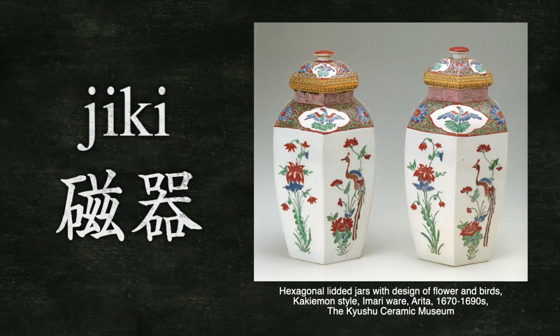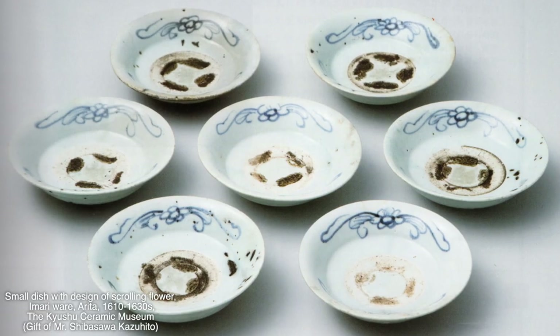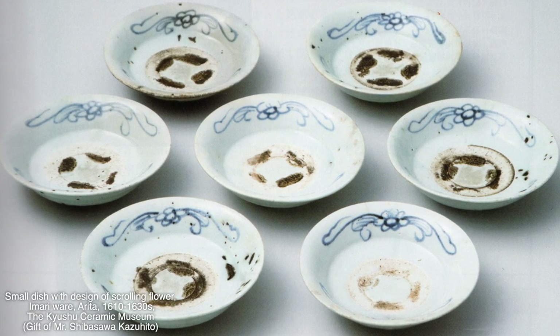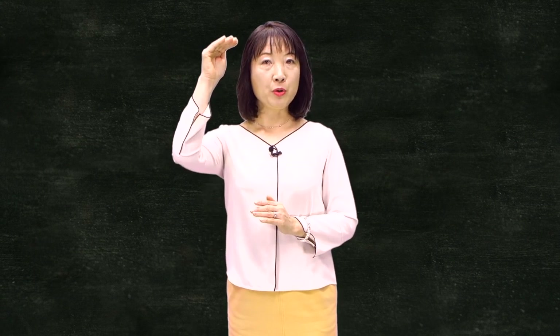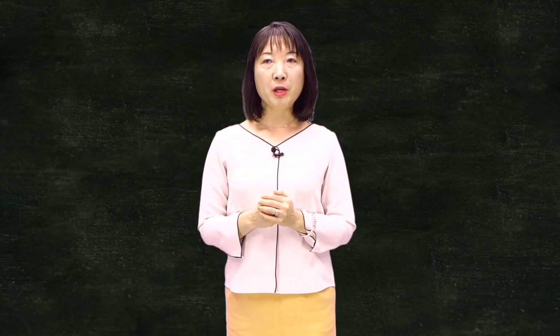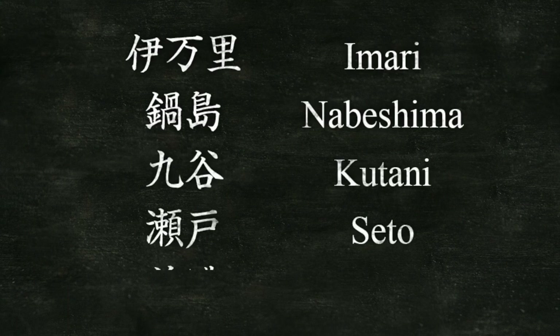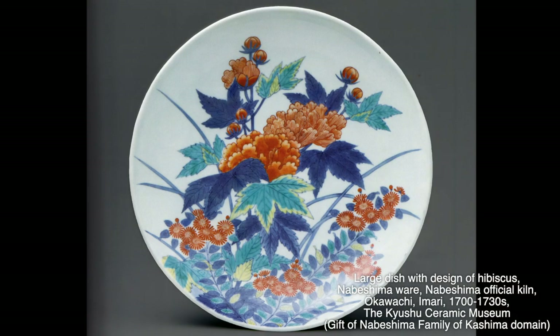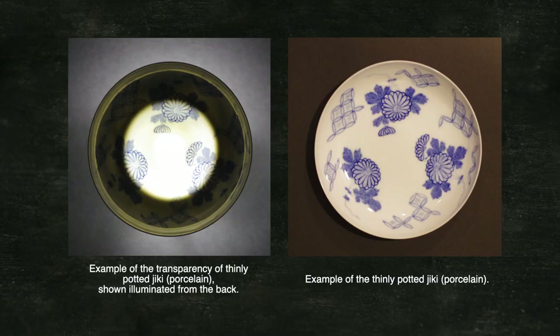The last material is Jiki, or porcelain. Jiki is composed not only of white clay, silica, and feldspar, but also of kaolin. It matures at firing temperatures of 1300 to 1400 degrees centigrade. Jiki production is the most advanced. It only started from around 1610 in Arita, the northwest part of Kyushu. It is produced at the highest temperature of the four types of materials, enabling it to form the hardest material. Imari, Nabeshima, Kutani, Seto, and Mino ware are the major types of Jiki. Its notable feature is its whitish body and transparency after firing when thin-potted. This is an example of the transparency of thin-potted porcelain, shown illuminated from the back.